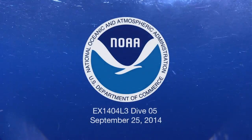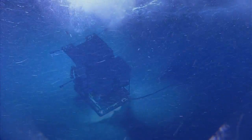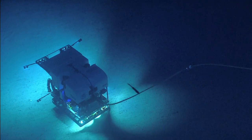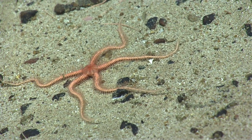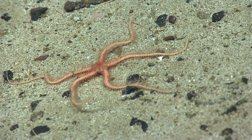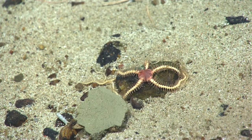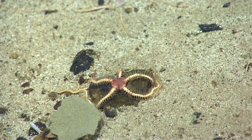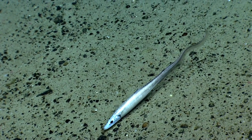Bridge, dive suit, permission to proceed with dive. Good morning everybody on shore and Annette on the internet joining us today. This is the NOAA ship Okeanos Explorer coming to you live from the Western North Atlantic. We are diving on Retriever Seamount, one of the New England seamounts, about 400 miles southeast of New York City.